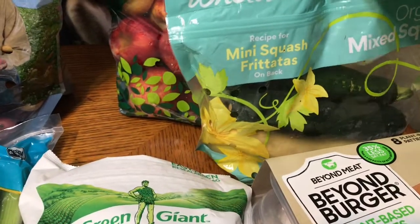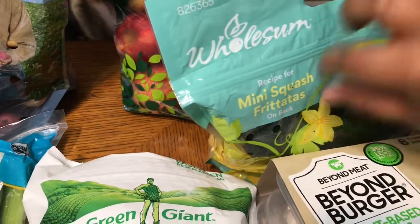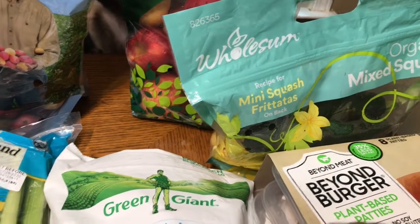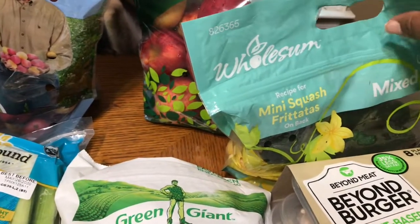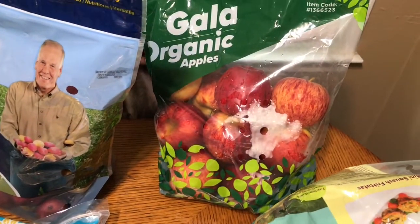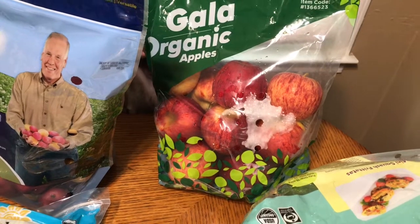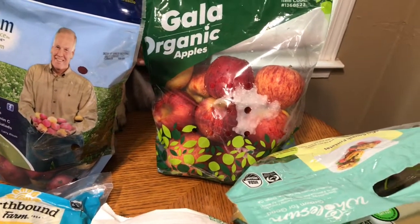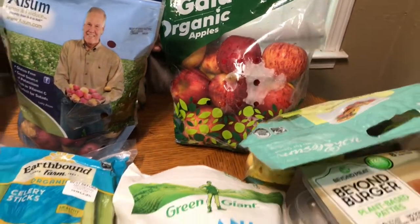I also needed some squash — I just want to sauté this up. It's hot some days and cold some days, but for some reason I want summer food, I want barbecue. I also picked up some organic gala apples, and those will be for juicing. I have a few juicing recipes that came with the juicer I bought and I want to try those.